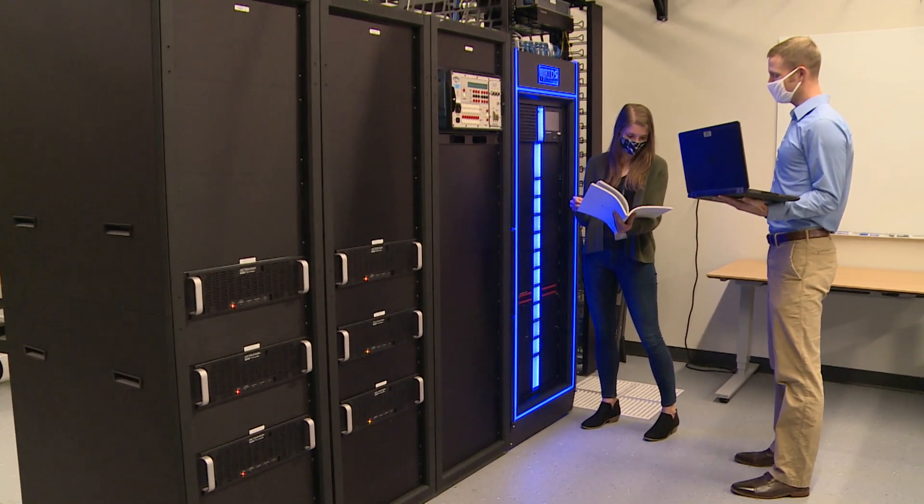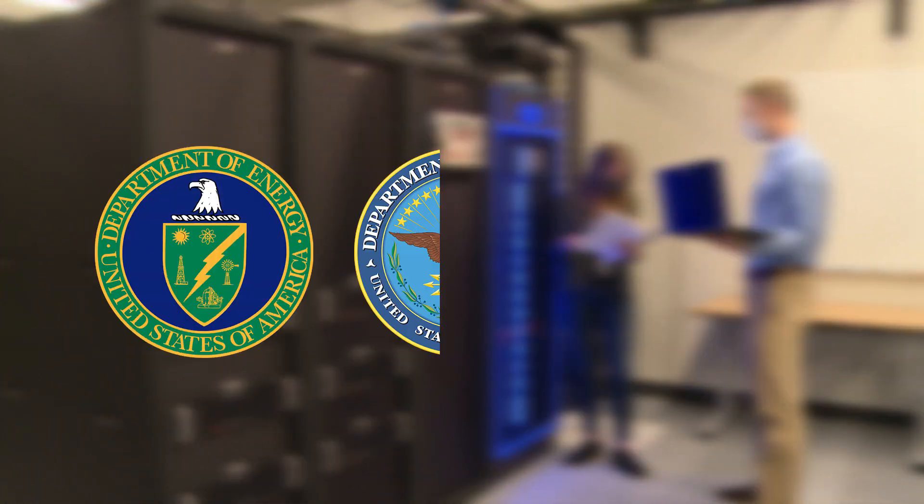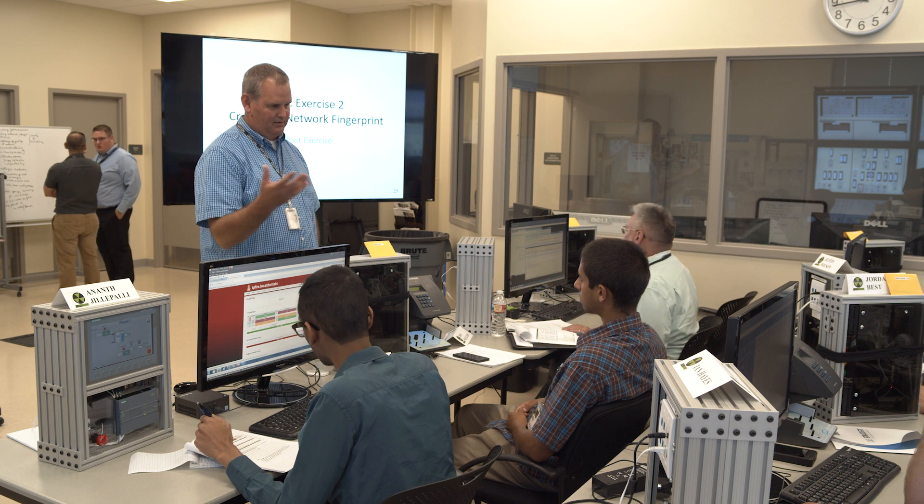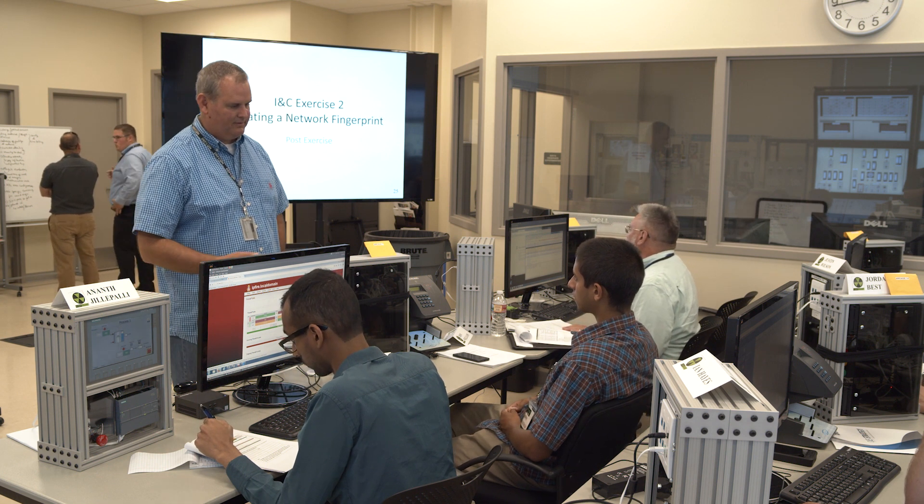Work at the center supports federal agencies, including the Departments of Energy, Defense, and Homeland Security. The lab also coordinates with private utility operators and equipment manufacturers.